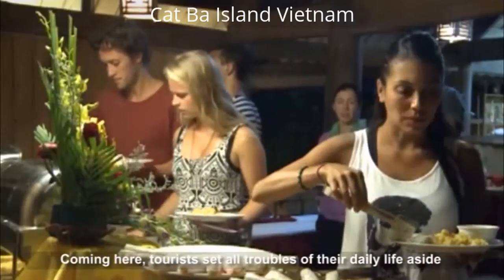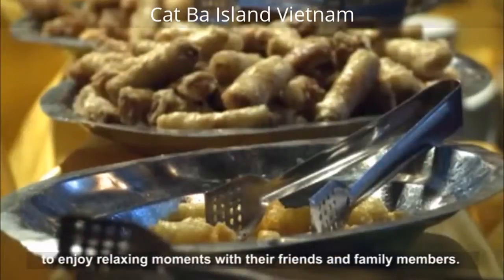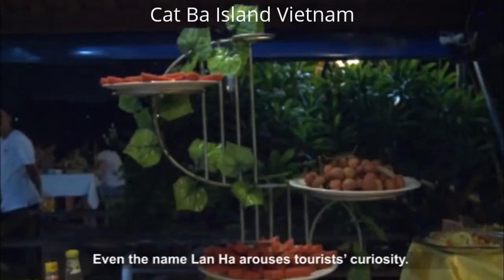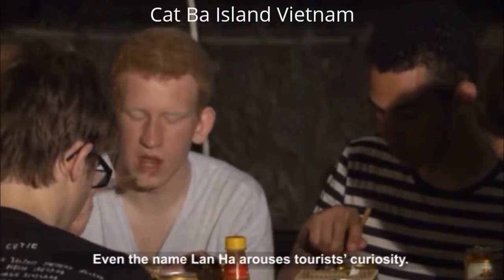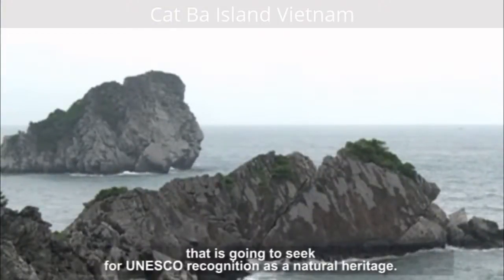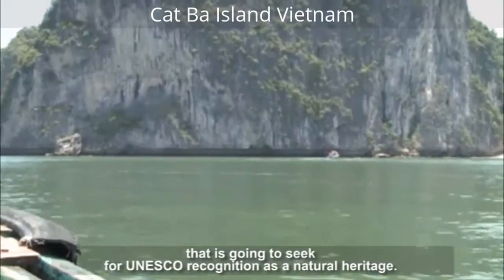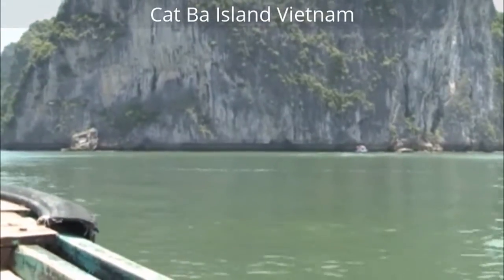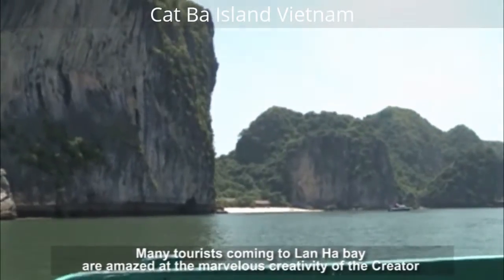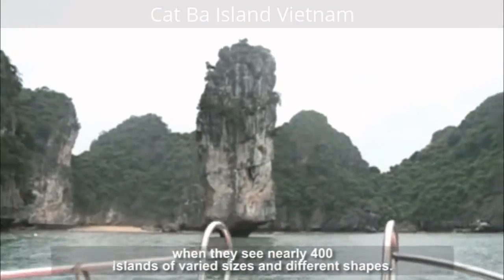Coming here, tourists set all troubles of their daily life aside to enjoy relaxing moments with their friends and family members. Even the name 9 Hectares arouses tourists' curiosity. It is a bay located in the southeast of Catara Archipelago that is seeking recognition as a natural heritage. Many tourists coming to 9 Hectares feel amazed at the marvelous creativity of the creator when they see about 400 islands of varied sizes and different shapes.